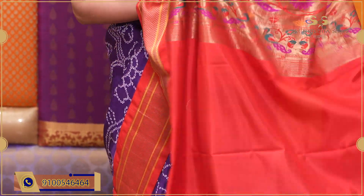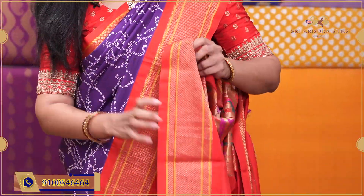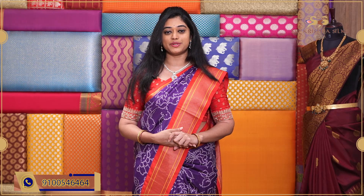The pallu of this sari has a beautiful floral paithani weaving. The blouse comes in a contrast red shade with a matching border. The price of this beautiful sari is ₹11,192. Today I'm showing the entire collection at offer prices — to avail these offer prices, you can place your orders online and receive the sari within 24 hours.